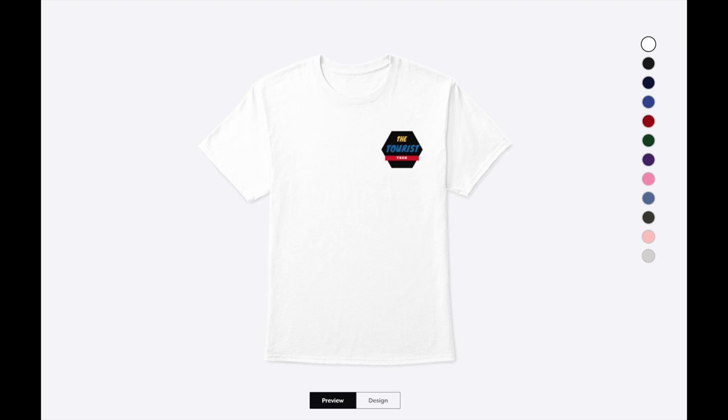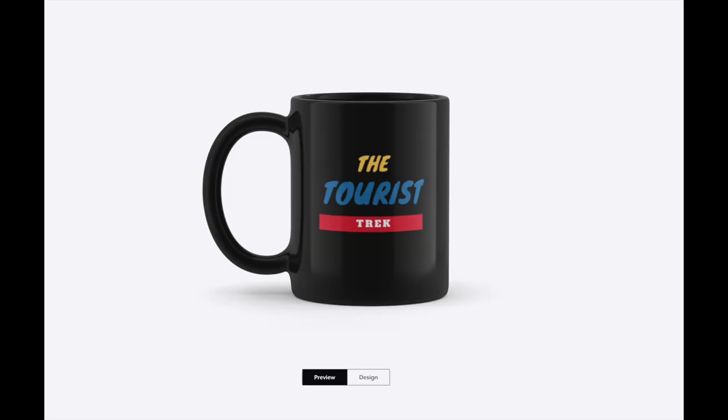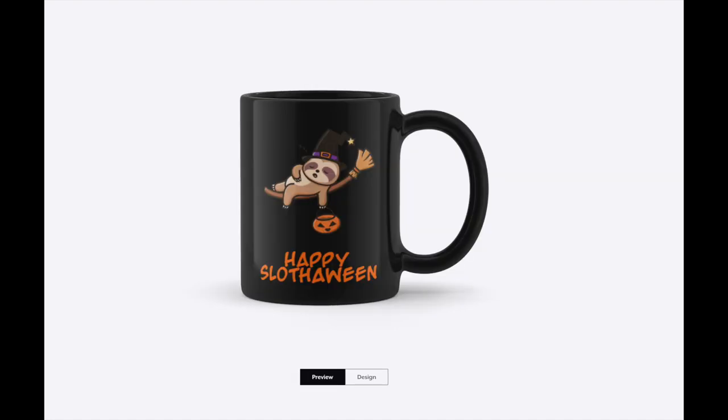That's actually the back of the shirt — the front is just our logo. Simple in the front, party in the back with 'Happy Slothoween.' It comes in all different colors. There's a lot of merchandise that uses the Slothoween design. Here's the mug — Tourist Trek logo on one side, and on the back, 'Happy Slothoween' with the sloth taking a snooze.